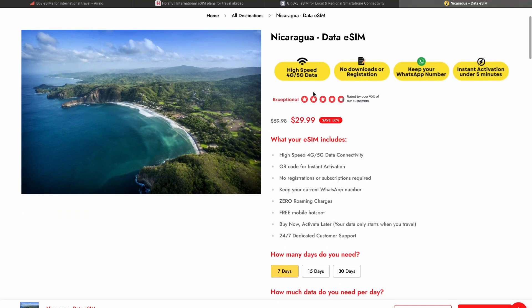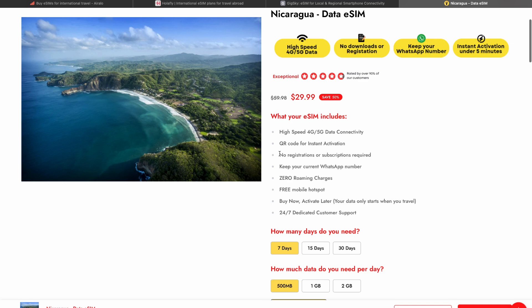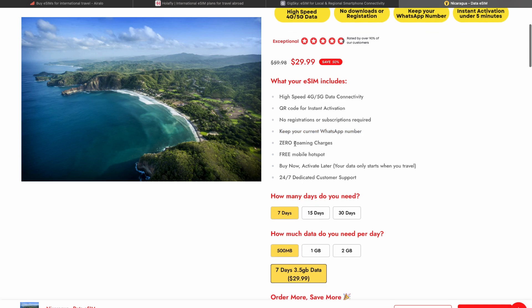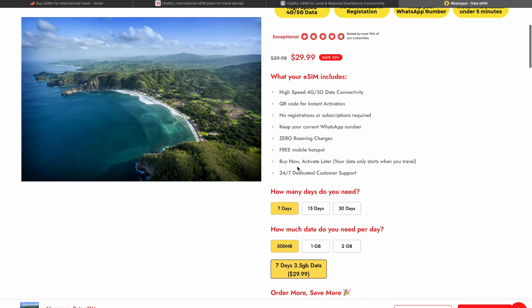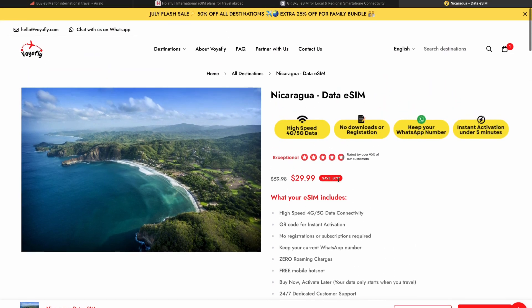You will get a QR code for instant activation — you will not need to go through any registrations or enable any subscriptions. You can keep your current WhatsApp number as well. You'll get zero roaming charges, you can buy this e-SIM now and activate it later, which can be very convenient, and of course you'll get 24/7 dedicated customer support.